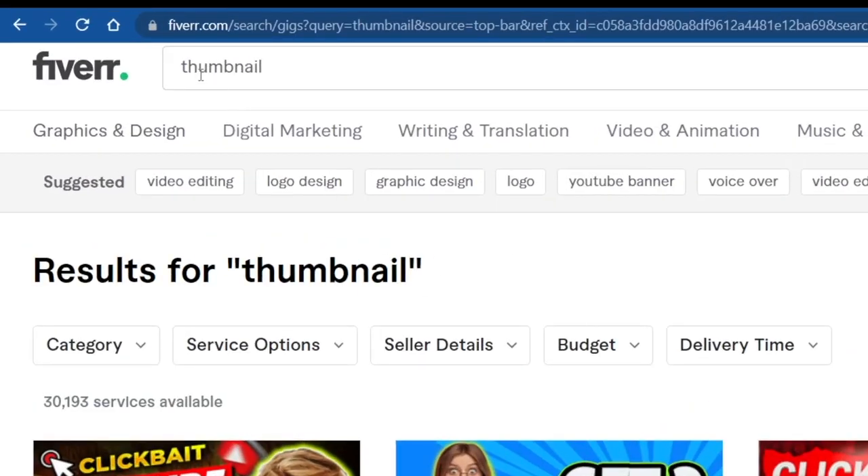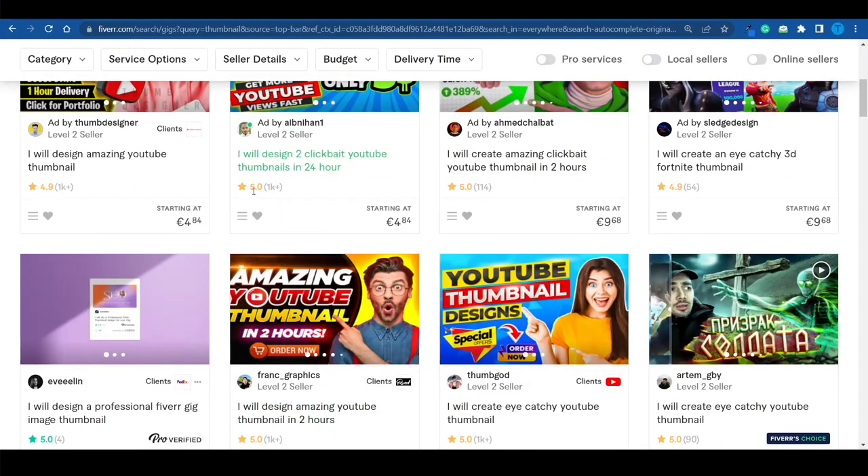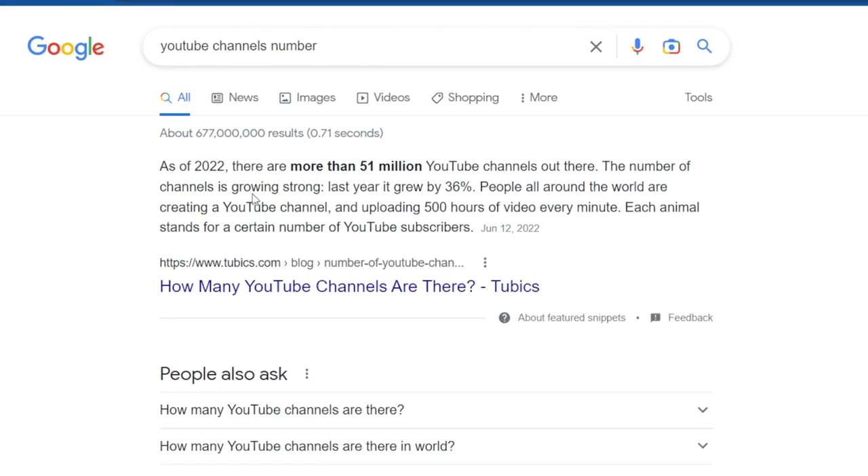If you go over to Fiverr and you search for a thumbnail, you're going to find over 30,000 different services available. There's a lot of competition here, and some of these sellers are making thousands of dollars each. As of 2022, there were more than 51 million YouTube channels out there, so there's a lot of demand for thumbnails.